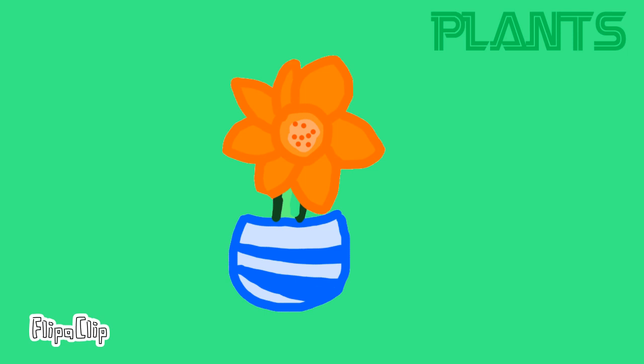Did you know some animals actually eat plants? Those are called herbivores.